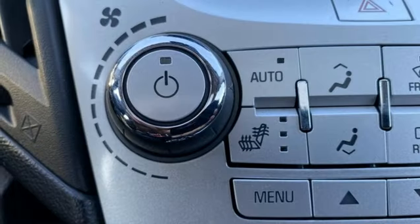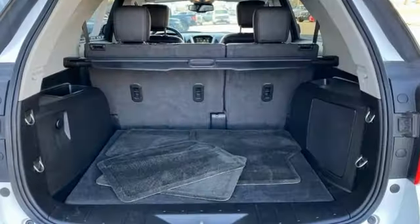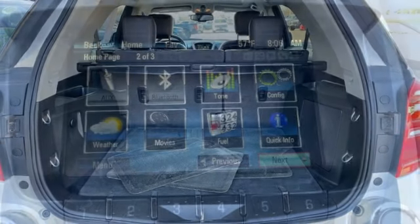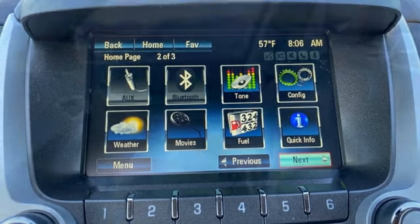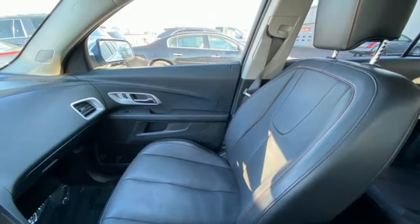Ecotec engine, front heated leather bucket seats, Bluetooth wireless audio streaming, auto dimming rear view mirror, driver memory seats, memory exterior door mirror settings, voice activation, aluminum wheels, Bluetooth and OnStar 4G LTE Wi-Fi hotspot.